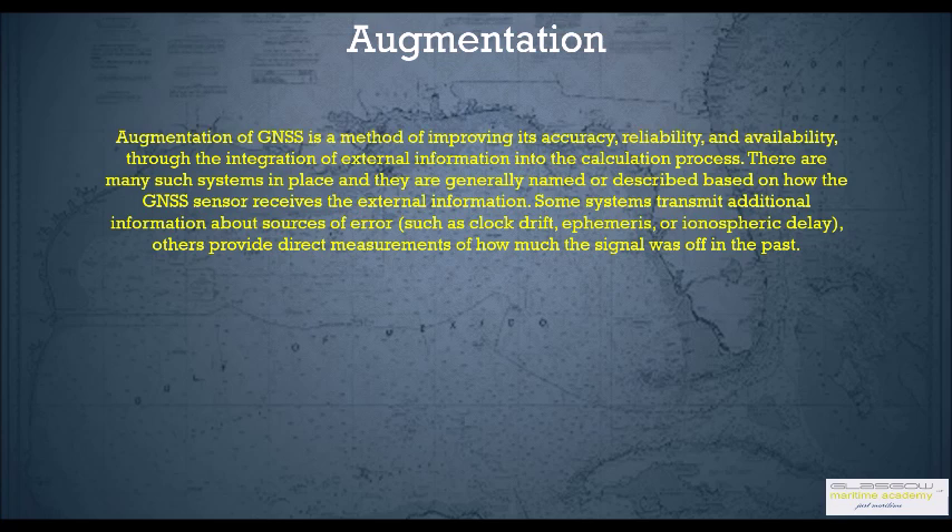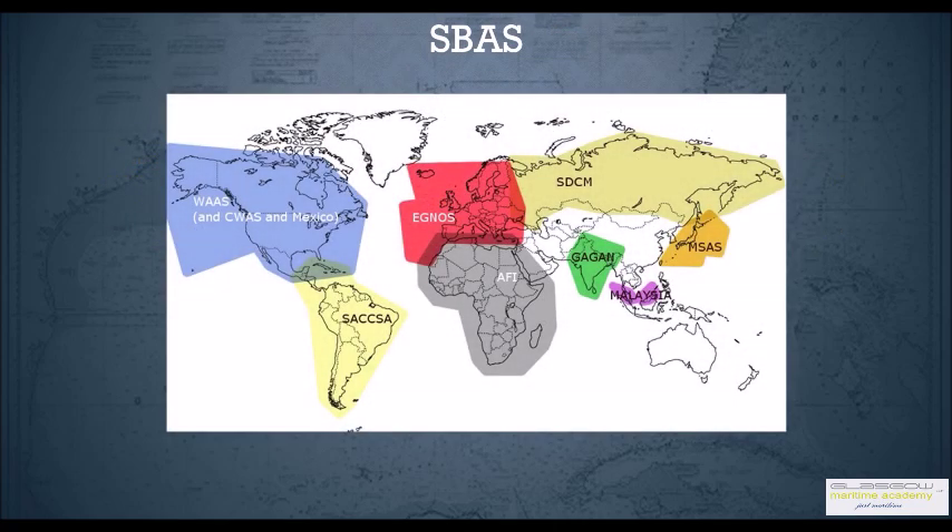This is done by various means — that is SBAS which is satellite-based augmentation system, ground-based augmentation system, and air-based augmentation system. We're going to have a look at SBAS and GBAS in this session. SBAS, or satellite-based augmentation system, is available worldwide and uses satellites for augmentation.